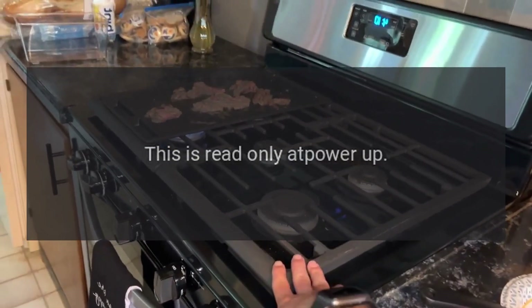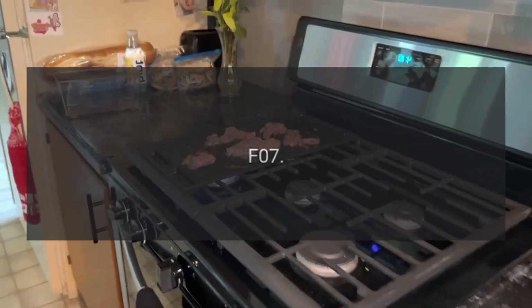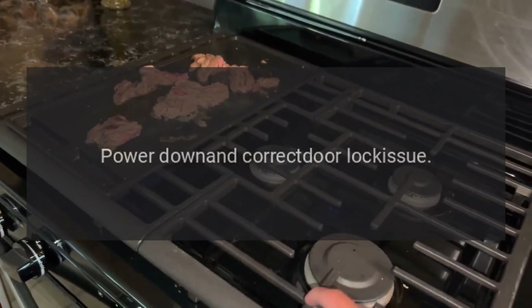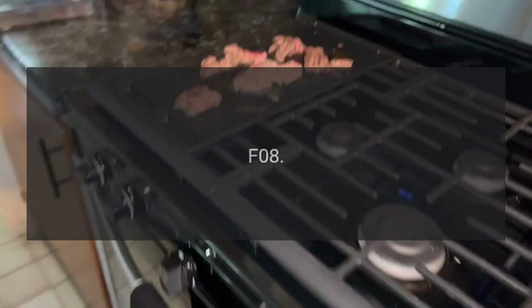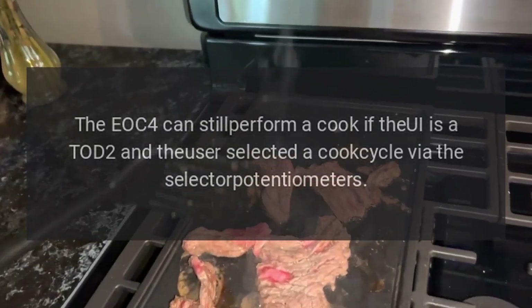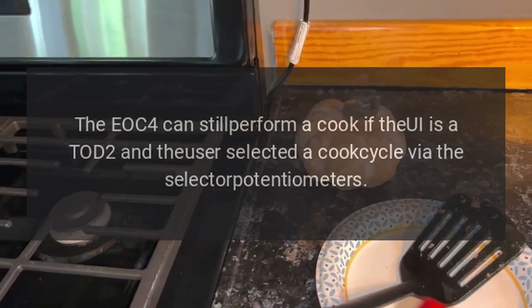Code F06 — problem: invalid model header. Fix: this is read only at power up; EOC4 will be inoperable. Code F07 — problem: door switch. Fix: turn cycle off, power down, and correct door lock issue. Code F08 — problem: communication error. Fix: the EOC4 can still perform a cook if the UI is a Todd 2 and the user selected a cook cycle via the selector potentiometers.